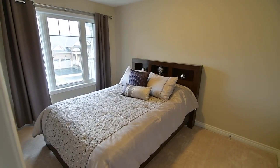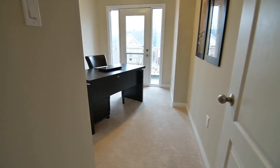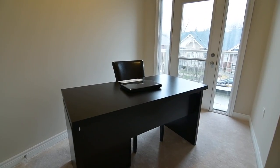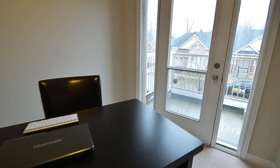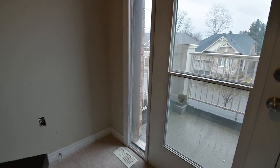The third bedroom comes with a large double closet and the second bedroom has a spacious single closet as well as a walkout onto a private balcony. These two bedrooms both have south-facing exposures and are filled with plenty of natural light.